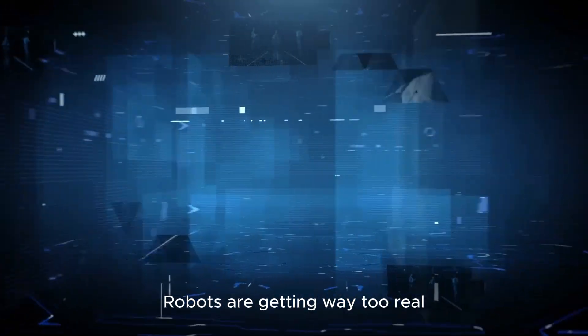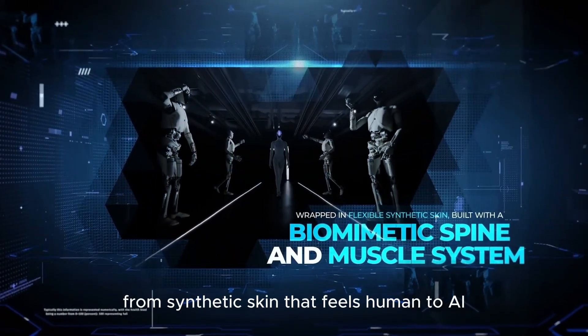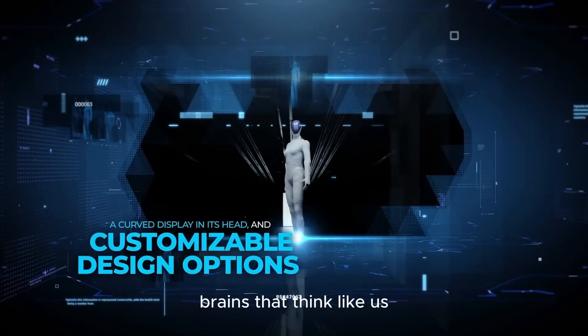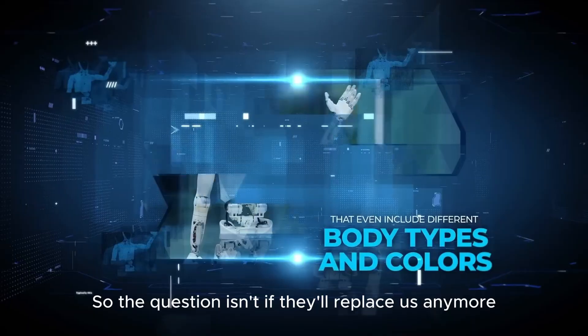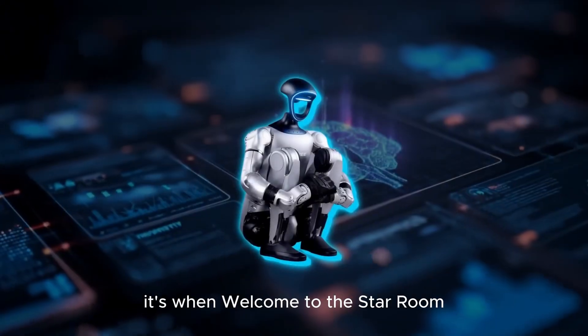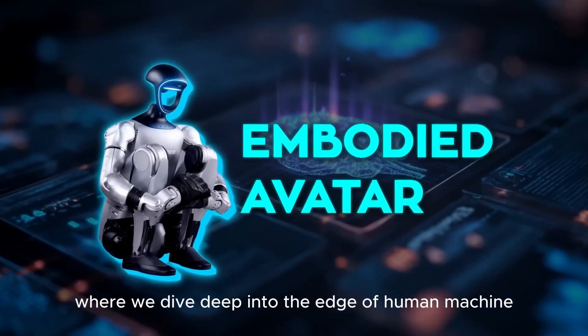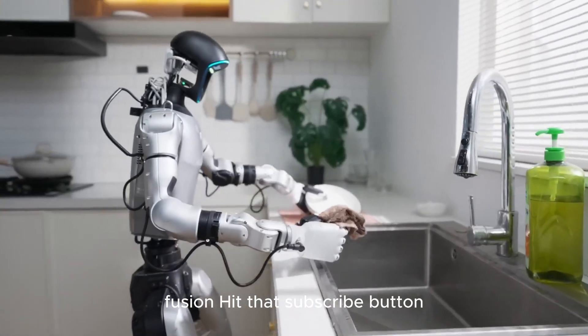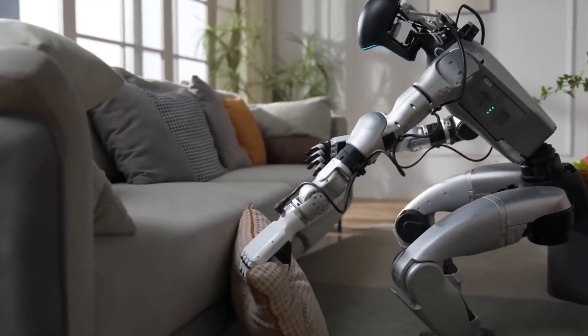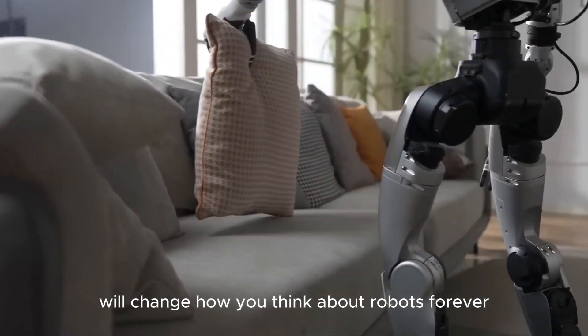Robots are getting way too real — from synthetic skin that feels human to AI brains that think like us — so the question isn't if they'll replace us anymore, it's when. Welcome to Vistarum, where we dive deep into the edge of human-machine fusion. Hit that subscribe button, because what you're about to see will change how you think about robots forever.